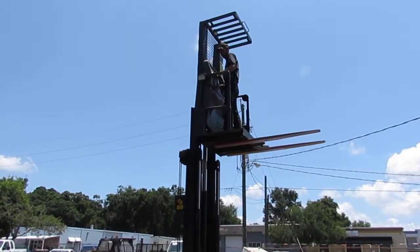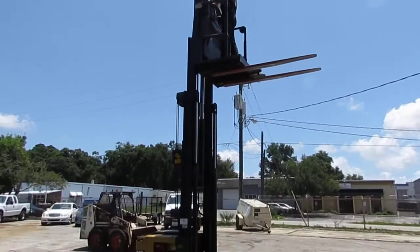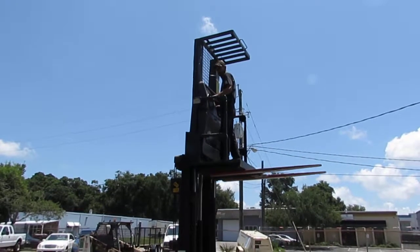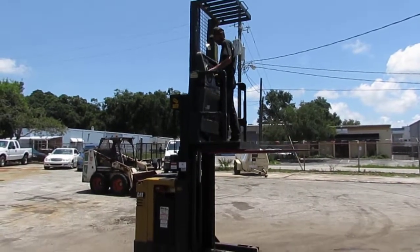Three-stage lift — as you can see she's fully functional, ready to go to work.